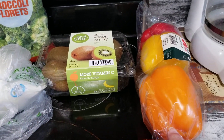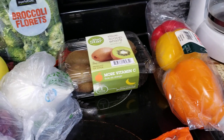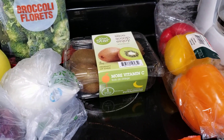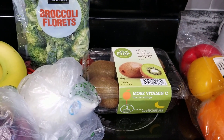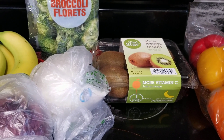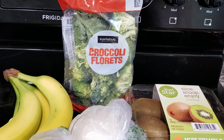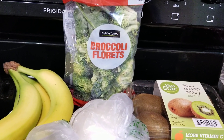And then I got what they call the stoplight peppers — the red, yellow, and orange peppers — to go with stir fry or whatever we're going to make. Kiwi is a very good antioxidant and you get vitamin C, so I got some of that. And broccoli florets — I'll probably make that in a separate casserole.